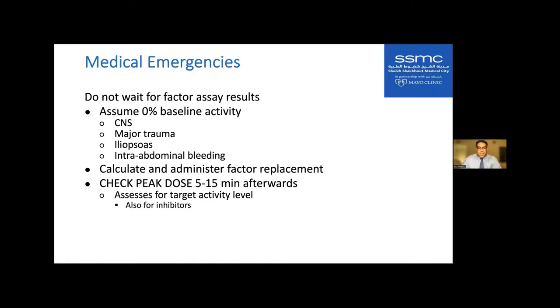This information is often not available to providers in emergency situations — sometimes the patient is not verbal or history is not in the medical record. So checking the peak dose is critical. Also check a trough: four to six hours after infusion for hemophilia A, and eight to twelve hours after infusion for hemophilia B. We want to maintain at least 50% in most patients, but for CNS, major trauma, or intra-abdominal bleeding, the trough should be no less than 75%.